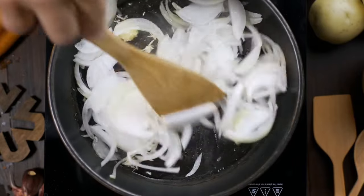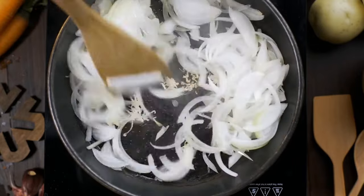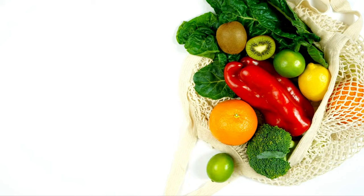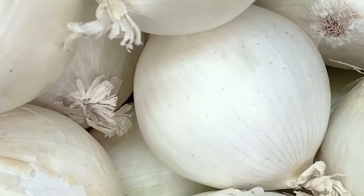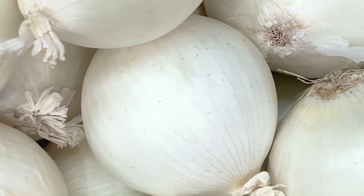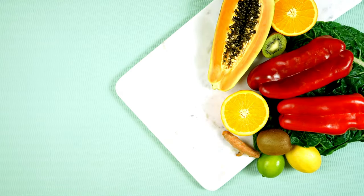Additionally, their richness in antioxidants and flavonoids provides anti-inflammatory benefits that enhance overall well-being. Thanks to their high antioxidant content, onions possess a protective shield for your kidneys, significantly reducing oxidative stress and inflammation.